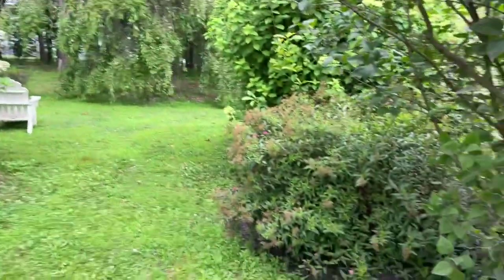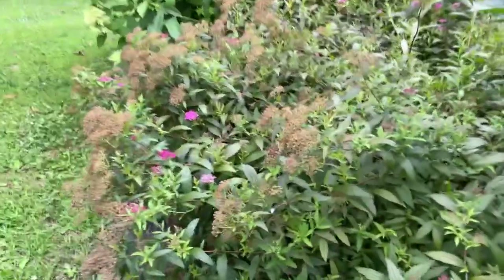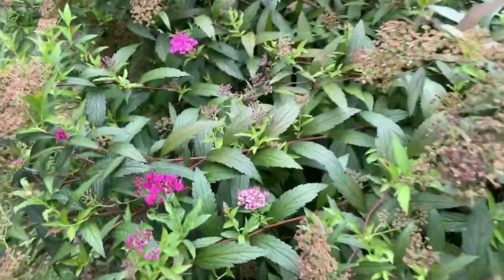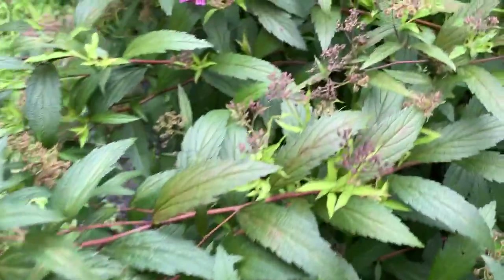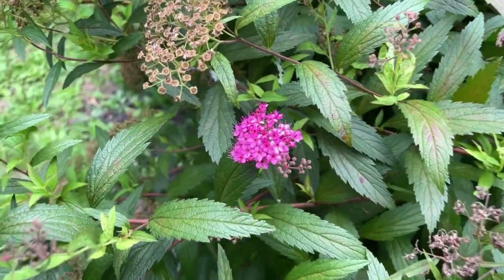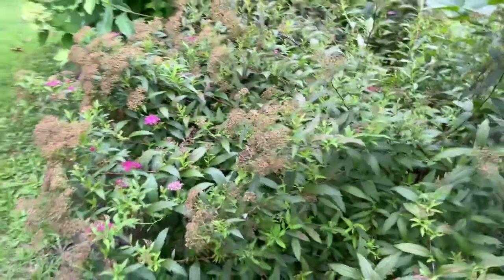Over here I've got Princess Spirea that has really beautiful blooms — this is another great landscaping plant. It's kind of spent right now, going to seed, but this plant was packed with blooms earlier. They're this really delicate purpley pink, and I think this one was called Neon Flash. Just imagine all these spent blooms being that bright bright purpley pink.